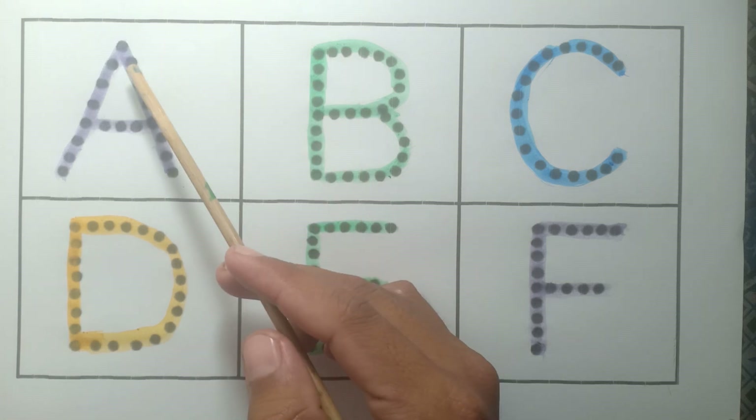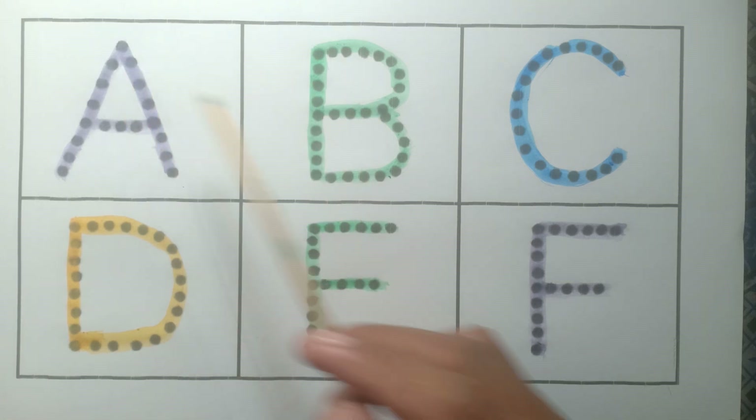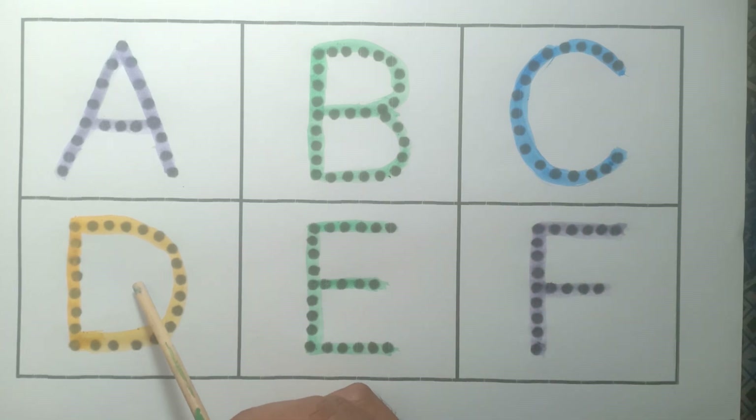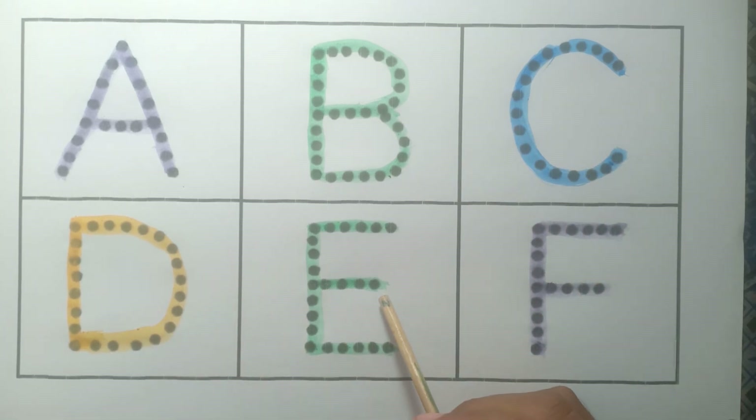Okay, let's learn again: A — purple color, B — green color, C — blue color, D — yellow color, E — green color, and F — purple color. Okay kids, don't forget to keep learning! Bye-bye!